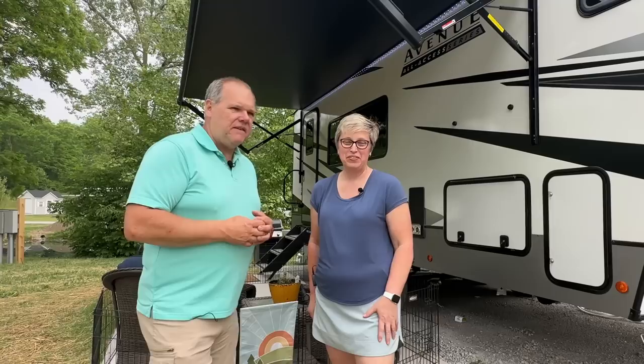Our 2020 Lance Travel Trailer is gone because we ended up trading it in on this 2023 Alliance Avenue All Access Series 5th Wheel, and we want to show it to you right now. Welcome back everyone, my name is Patrick, and I'm Patty. We are so excited to be able to show you our brand new 5th Wheel today. We are here at Happy Acres Campground on our beautiful seasonal site right here in Angle, Indiana, our hometown. Patrick will give you the tour of the outside, and then we'll take you inside.